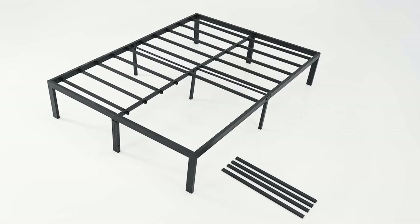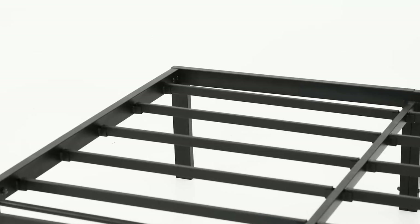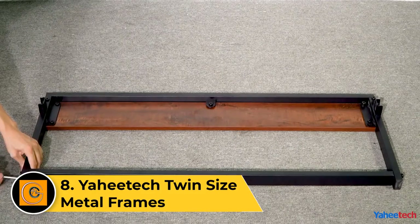Easy to assemble with clear instructions, the AKSG 14-inch platform metal bed frame combines functionality and style, making it an ideal choice for those seeking a contemporary and practical addition to their bedroom. Number eight: Yahitech twin size metal bed frame.